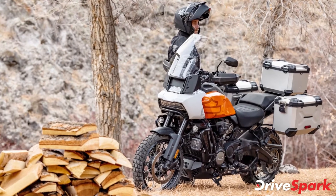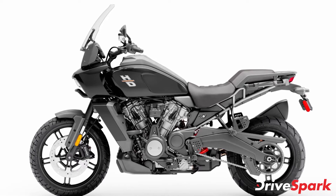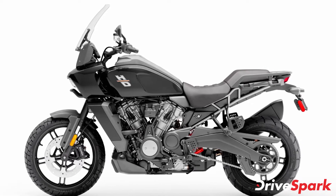Both motorcycles also feature a 6.8-inch TFT display. The instrument cluster is a touchscreen unit that disables when the vehicle is in motion.